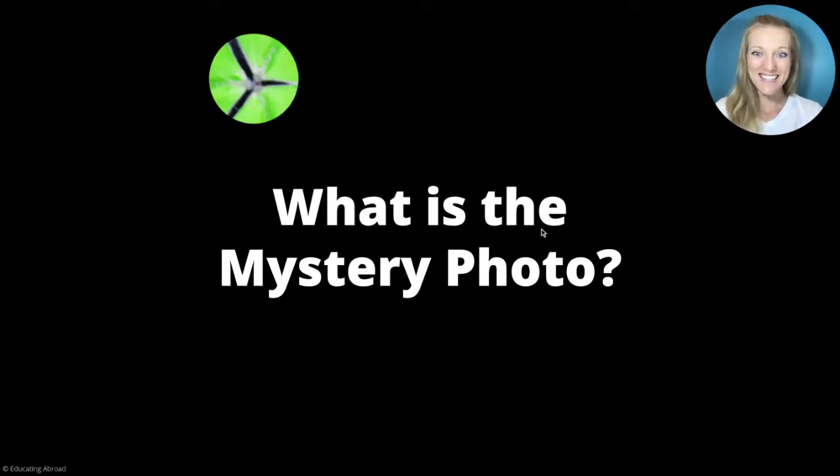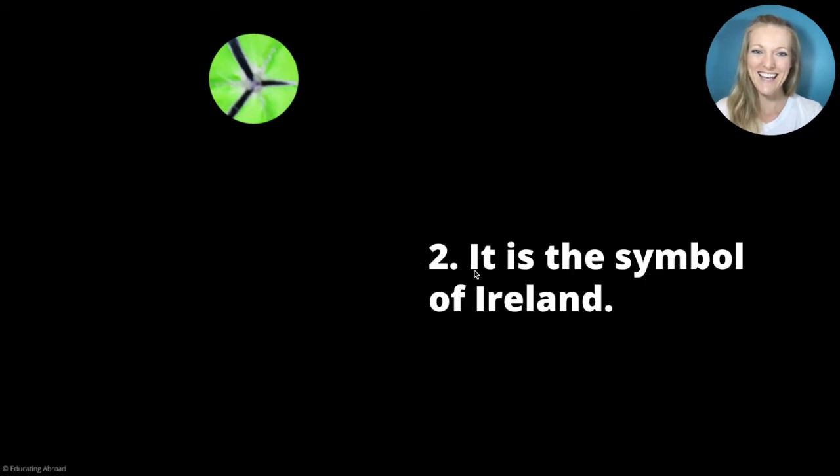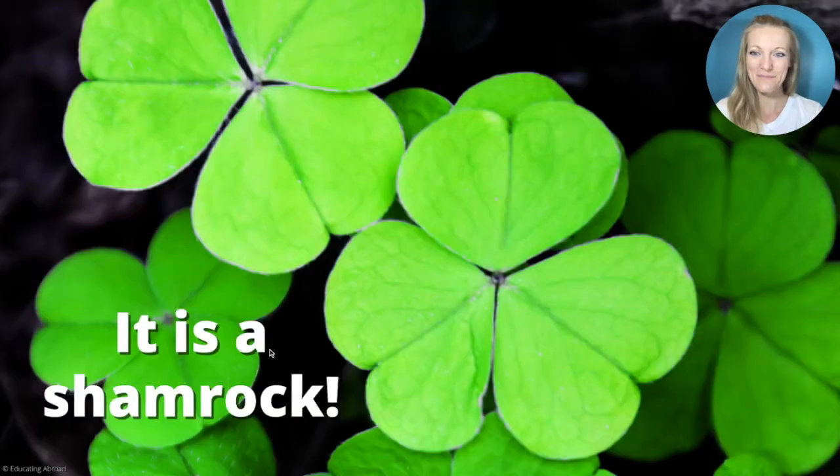What is the mystery photo? This is a plant. It is the symbol of Ireland. It is a shamrock. Have you seen a shamrock before?